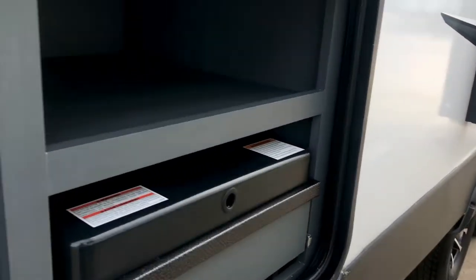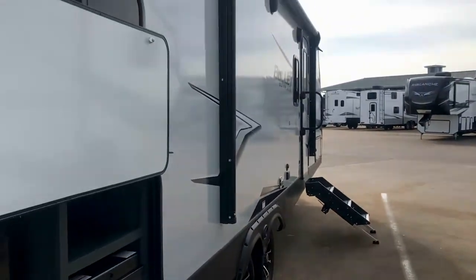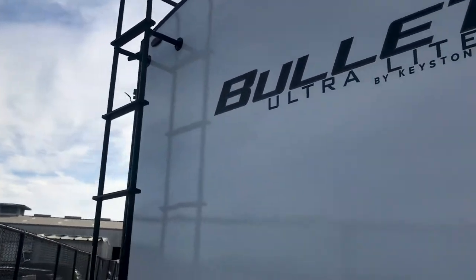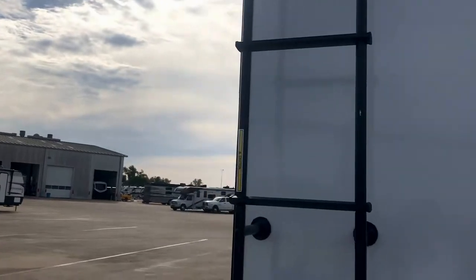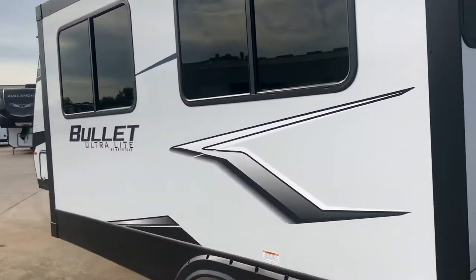You'll be hanging out at the campground, tailgating, making jalapeno poppers — whatever you want to do, you're going to have a good time. There is a prep for a rear camera, a ladder in the back with a walkable roof. We're fixing to go inside, but I just want to show you the outside real quick — big slide here.